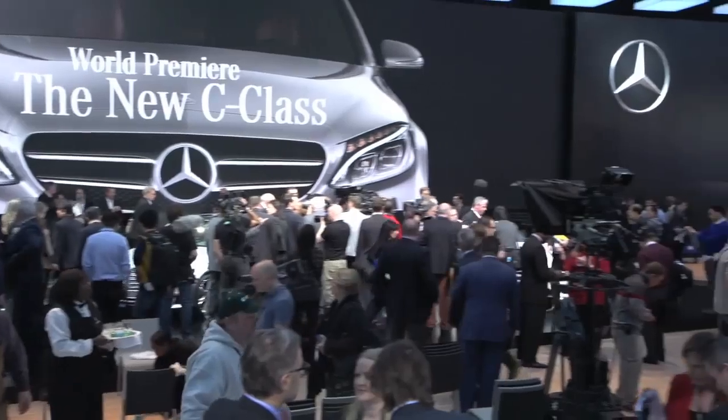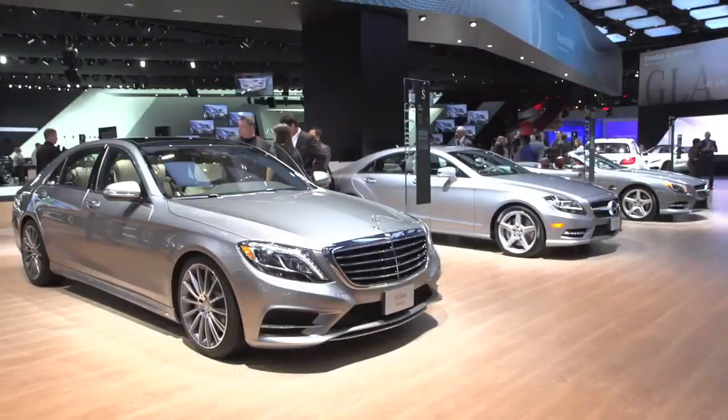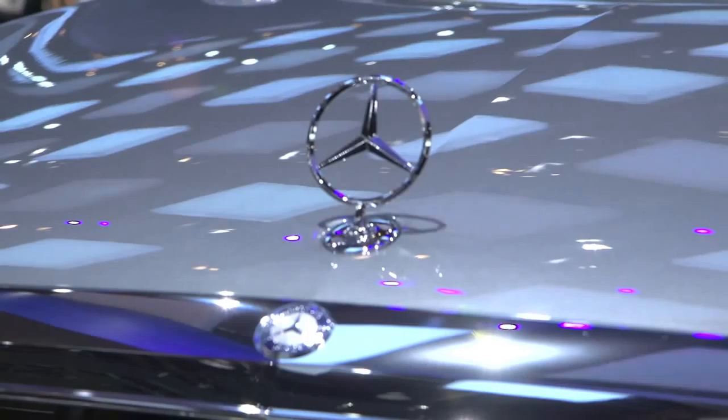We are right in the middle of our product offensive. We're coming off the best year in our history in 2013 — it's really an embarrassment of riches from the product side. That's the essence of what we aspire to be at Mercedes-Benz: first class in every class.